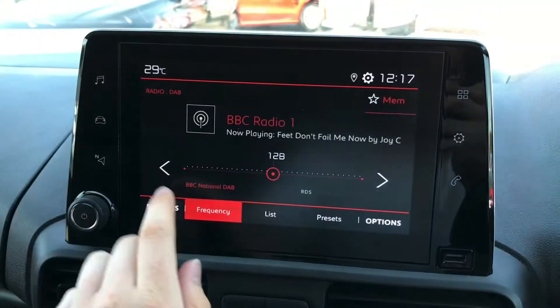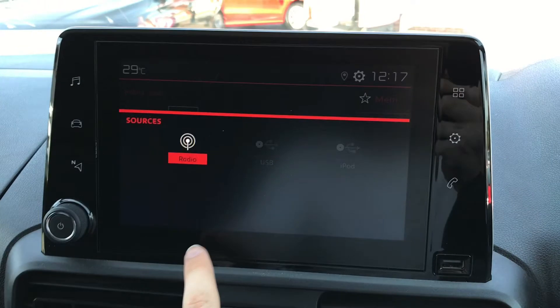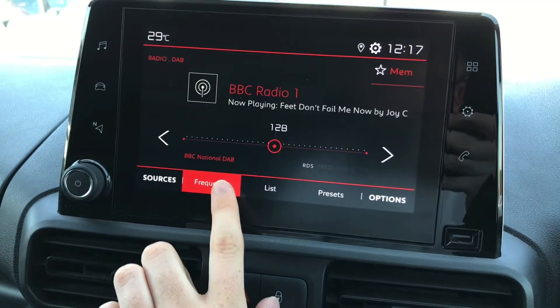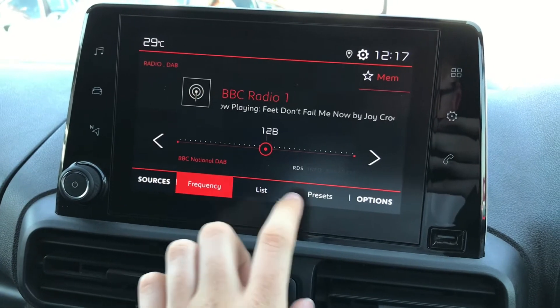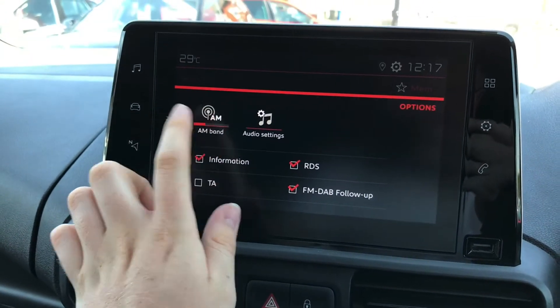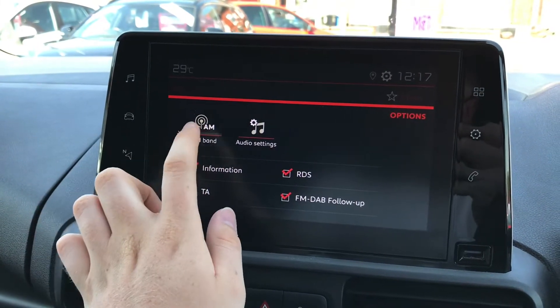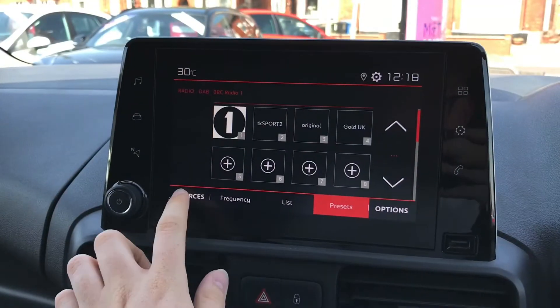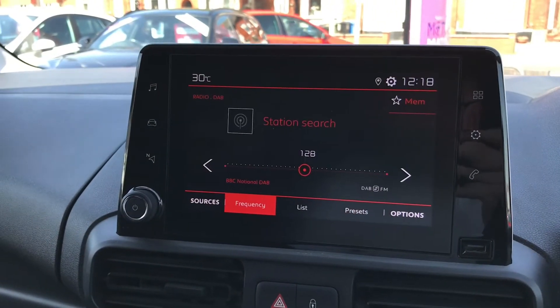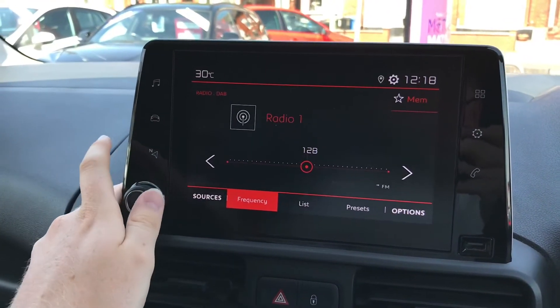In the centre here you have your very nice touchscreen infotainment system. You have your radio that does have DAB, FM and AM, so you can easily find and tune your favourite stations. You have memory options here where you can save your favourite stations to the vehicle and access them easily.